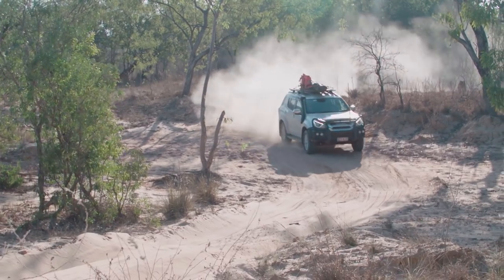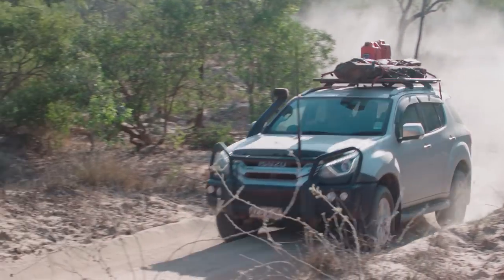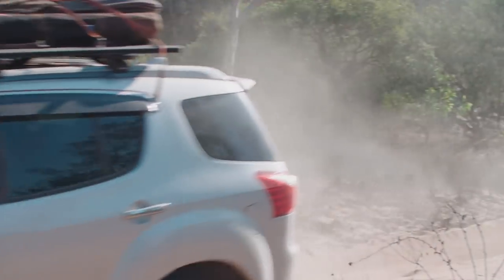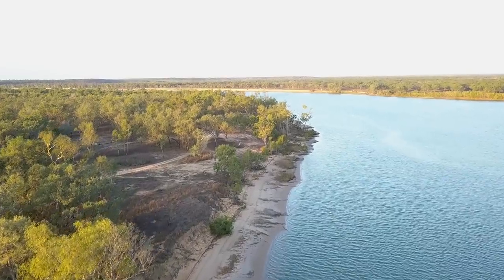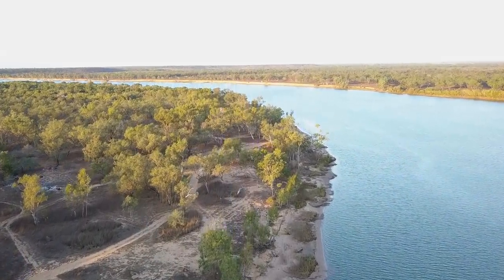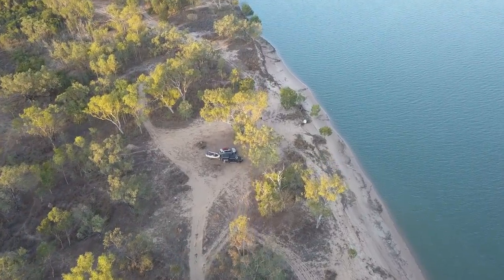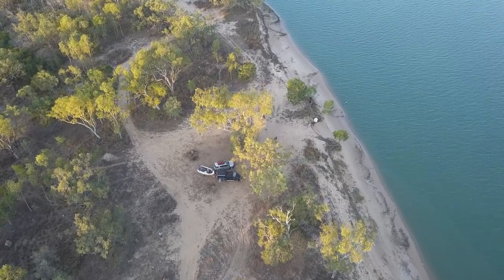While not strictly low-range country, the tracks in the Limon are full of soft bulldust patches, and we had to take it pretty easy with the boat trailer. Soon, though, we were set up on the bank of the Limonbite River, watching the tide roll away as the sun began to set. Even this far south in the Gulf, the tides still run around two metres, which meant an early morning attack on the water.